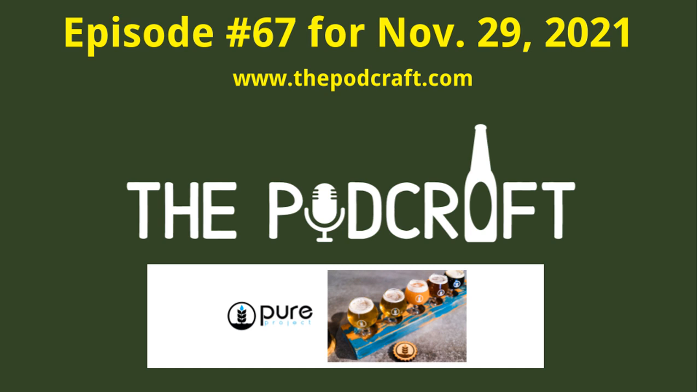This is episode 67 of the Pod Craft Beer Show for Monday, November 29th, 2021. Today's show: Chris, Charlie, Josh, and Steve deep dive into four craft beers from Pure Project — a hazy IPA, a wild ale, a fruited sour, and an imperial stout. I'm your host Chris, we got your other host Charlie, tech guy Steve, and special guest host Josh, who is over cleaning out my tap lines.